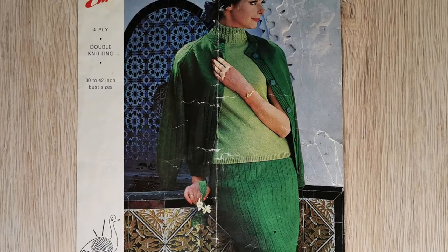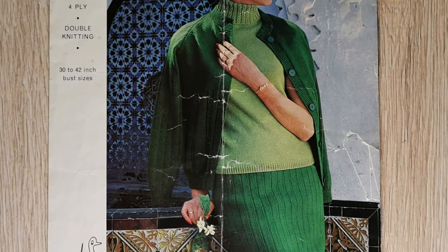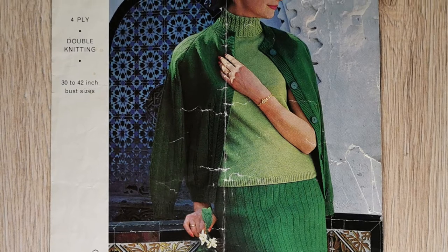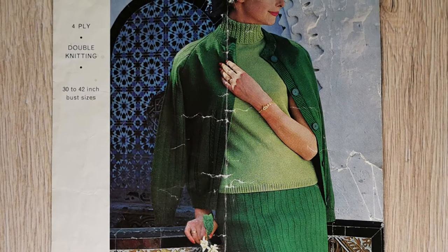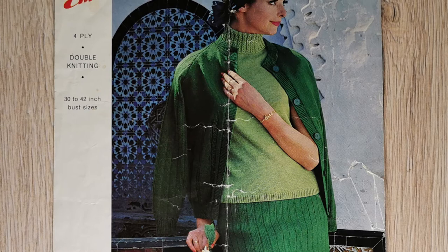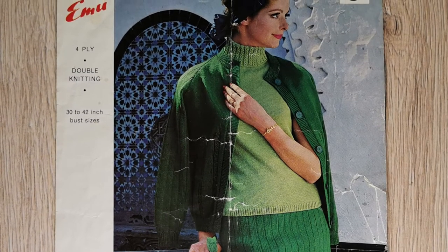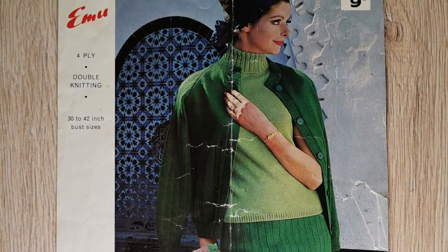A third of the EMU patterns is sticking with a theme — it's also a suit jacket, skirt and jumper, but this time in 30 to 40 inch bust sizes, and the jacket has two inches of positive ease with the skirt's actual measurements for 34 to 44 inch hips.